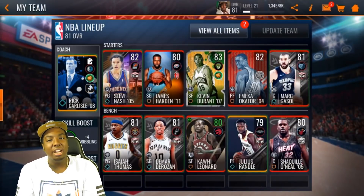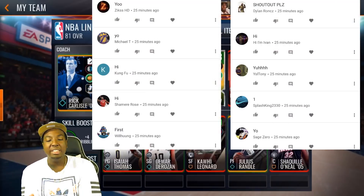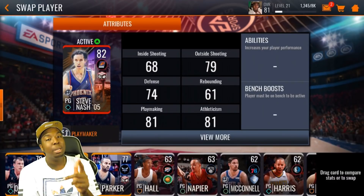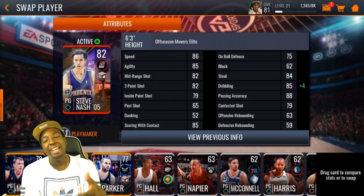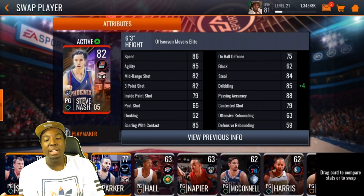What is going on YouTube, once again I'm here back with another video. For this video we're going to be showcasing this new 82 overall Steve Nash that we ended up pulling in my video yesterday. Let's take a look at his stats: 86 speed, 85 agility, 82 mid-range shot, 82 three-pointer, 79 inside paint shot, 85 scoring with contact.